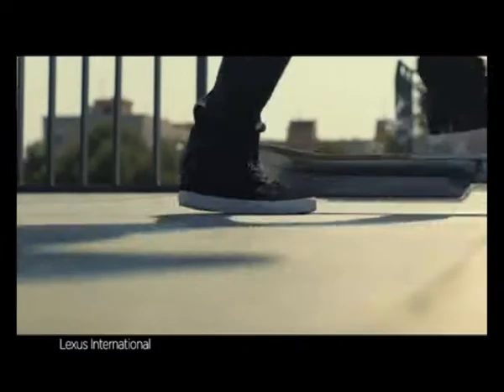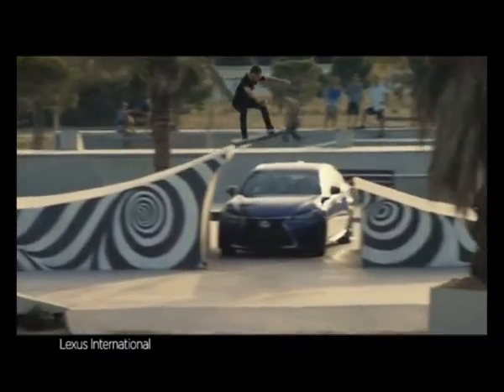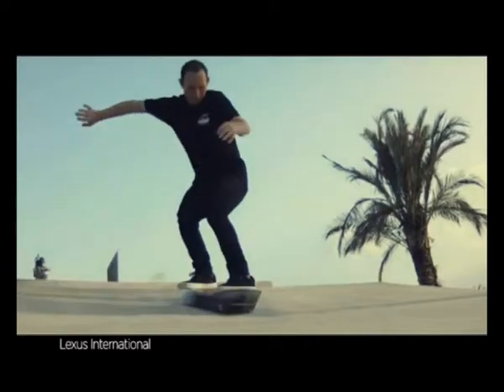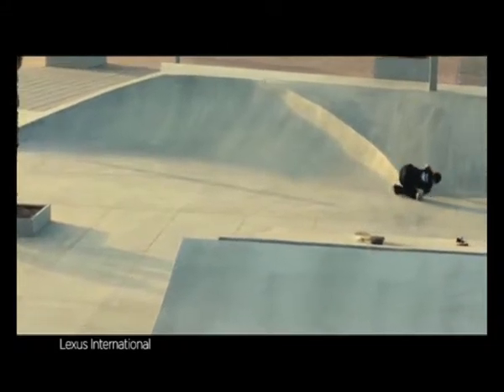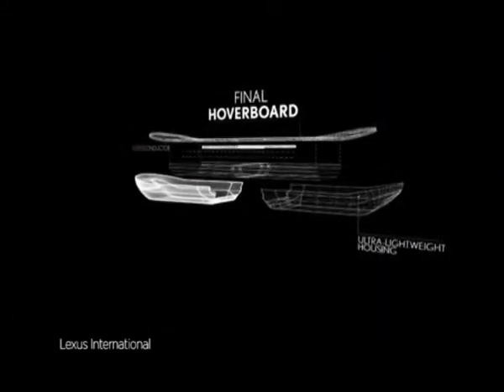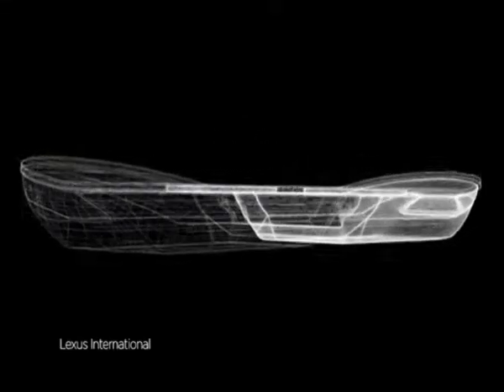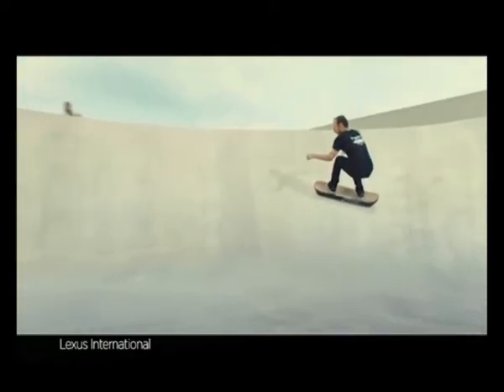Unfortunately, the board won't work anywhere else. But despite its limitations, it's still a pretty cool effect when you're able to jump over cars without ever touching the ground. With the final prototype completed, no doubt the hoverboard will continue to see evolutions in its design, and perhaps one day in the not-too-distant future, we'll be hoverboarding everywhere we go.